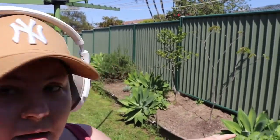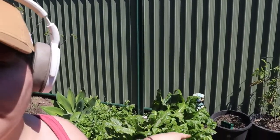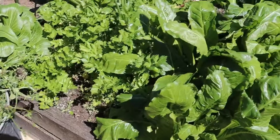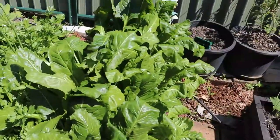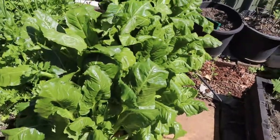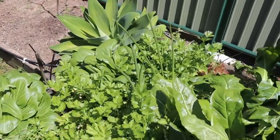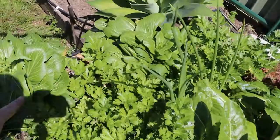I've just finished weeding the garden mostly. I'll show you how all of our vegetables are doing — I hung up the tomatoes and weeded out the lettuce and bok choy. So this is our spinach — it's almost two feet high at the back. Then we have our celery, shallots, and bok choy growing.